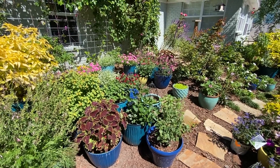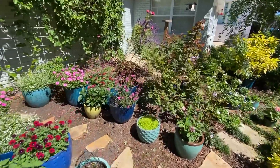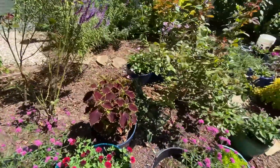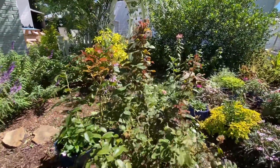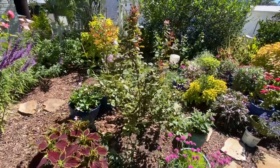Another cool thing I noticed while I was inside: see this coleus right here? This is that Wicked Witch coleus, and look at that — with the new growth of the Summer Romance, it's like echoing the colors. That's fun, and it was not intentional!